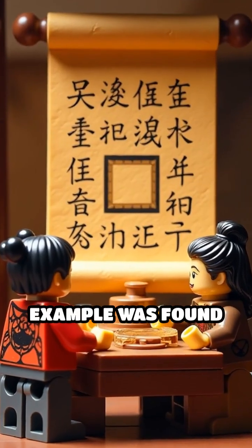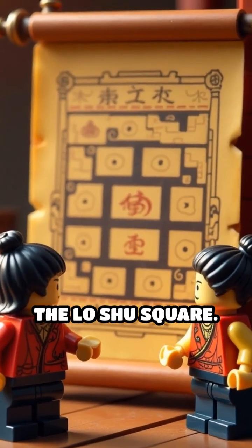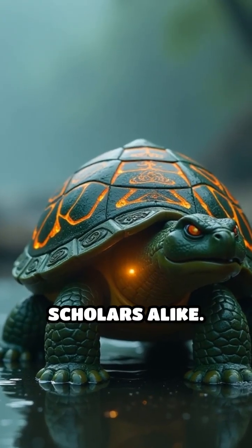The oldest known example was found in China over 4,000 years ago, called the Lo-Shu Square. Legend says a turtle emerged from the river with this grid etched on its shell, inspiring emperors and scholars alike.